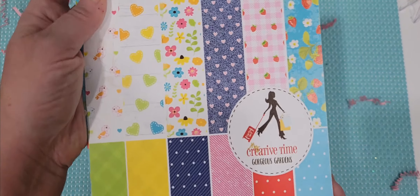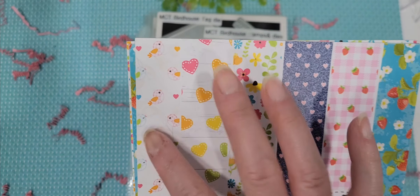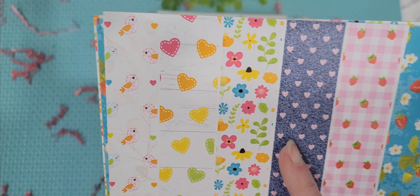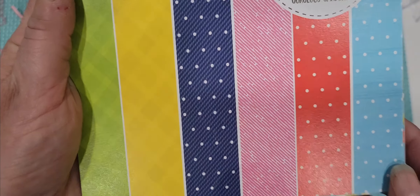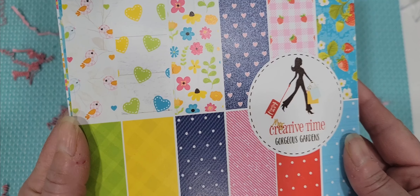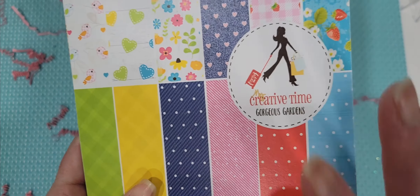First and foremost, we have the new beautiful gorgeous gardens paper pad and you have these patterns here — one, two, three, four, five, six patterns. Very very cute. We've got a couple strawberries, we've got a denim with a heart, we have a floral, we have a heart, and we have this really cute birdie, and then we also have some basic patterns just to mix and match with your different designer papers. Absolutely love these papers — they have so many bright colors. It just screams summer.